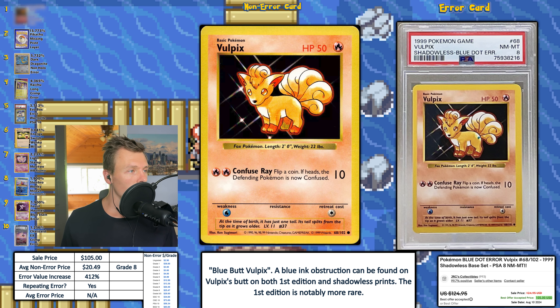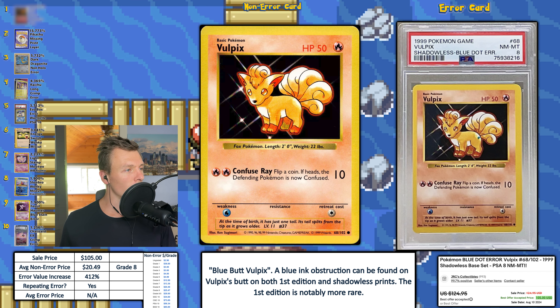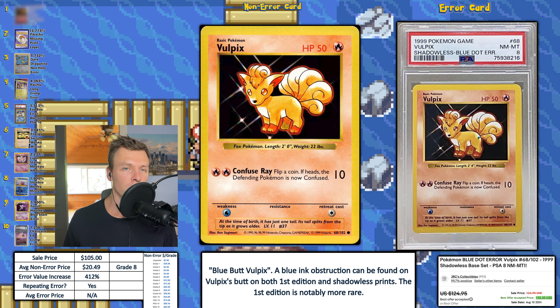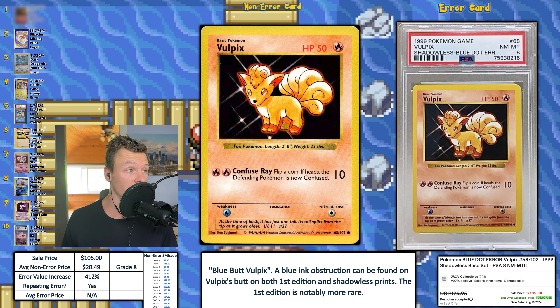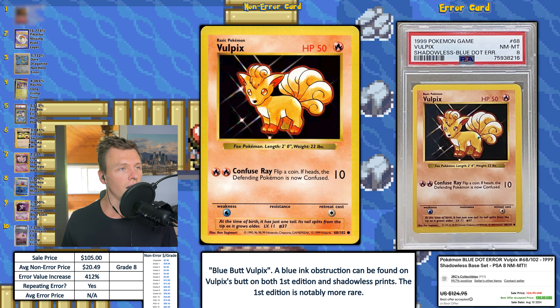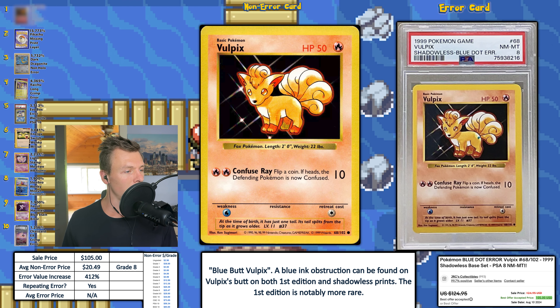And we're back. We have a blue dot error Vulpix — the blue butt, the tramp stamp, whatever you want to call it. This one is a PSA 8. Remember I said that last person who purchased the CGC 9 for $29 got a good deal? A PSA 8 went for $105, so I'd say this is about on point for the pricing. Not much more to say — it's a cool card, love to see these graded high, and love this repeating error.